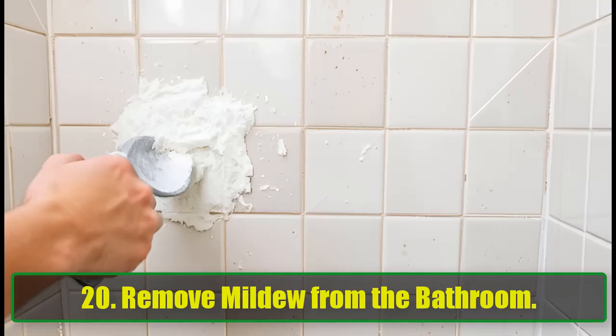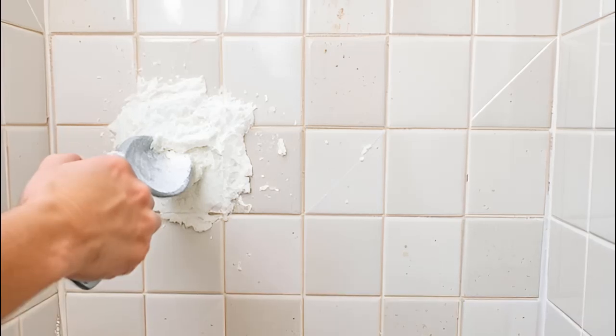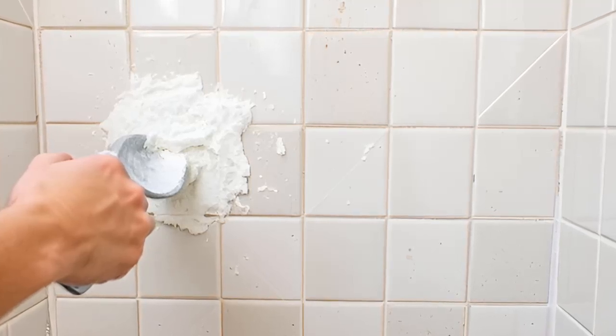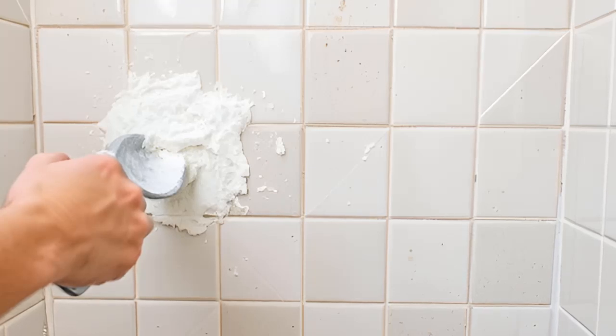20. Remove Mildew from the Bathroom. Mildew in the bathroom is no match for baking soda. Create a paste with water, scrub away the mildew, and rinse. For added disinfection, spray the area with vinegar afterward.